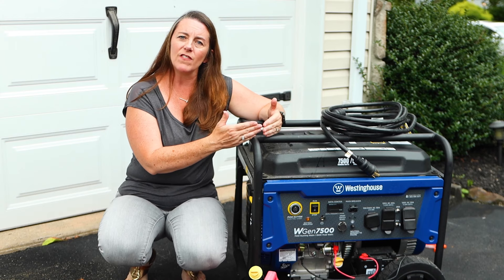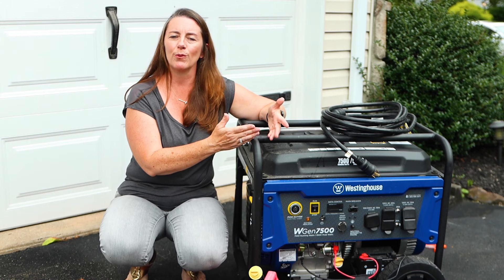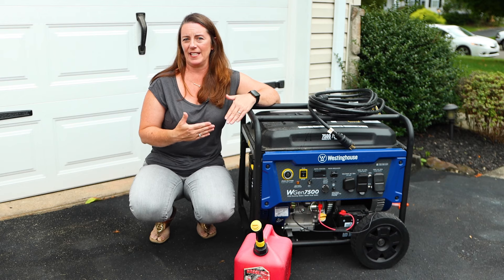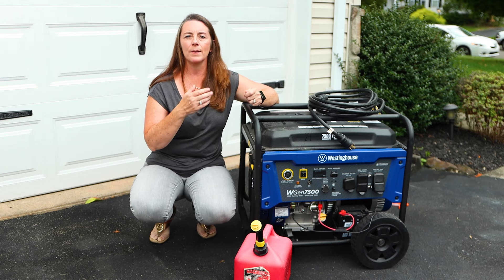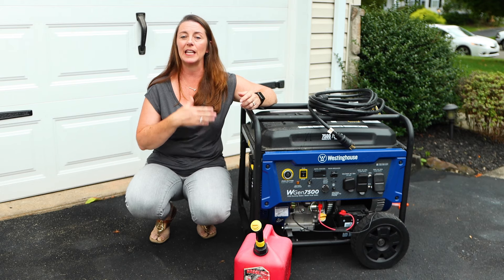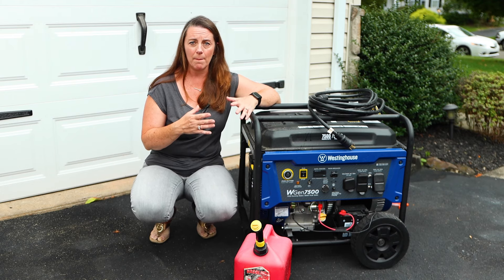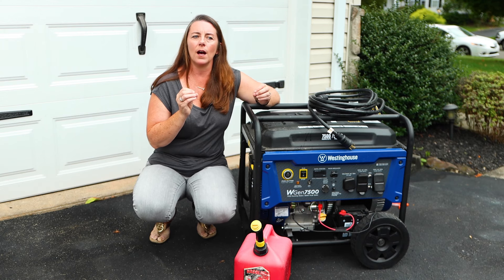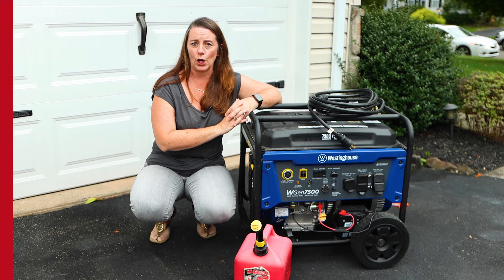It's a little inconvenient because you end up with a sea of extension cords running through the home, which can be a trip hazard. You have to run these cords and move from one appliance to another to keep everything going, so you need to be prepared to invest that time and manage it while the power is out. But this is the basic entry-level generator and the easiest way to get started.